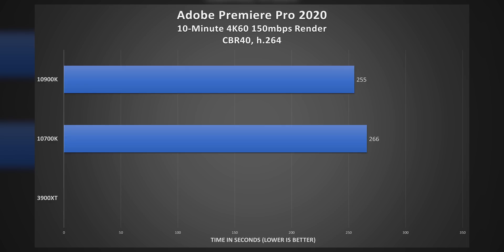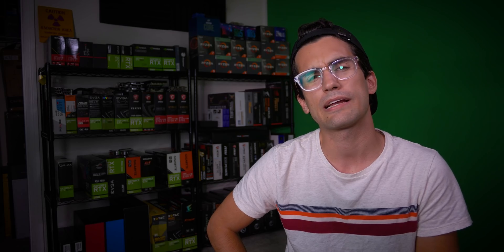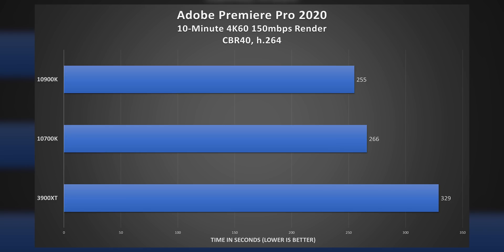Now let's throw in the 3900XT. Wait a minute — 329 seconds. That's five and a half minutes. A whole minute slower than the 10900K, which again has two fewer cores. This can't be right.